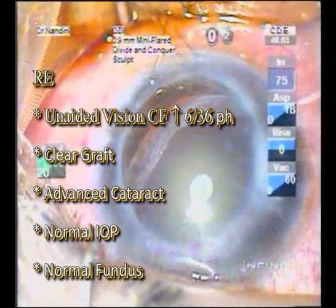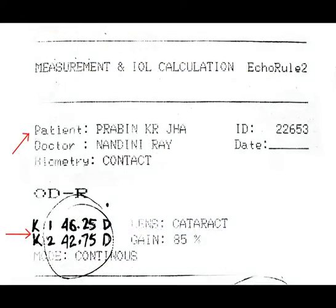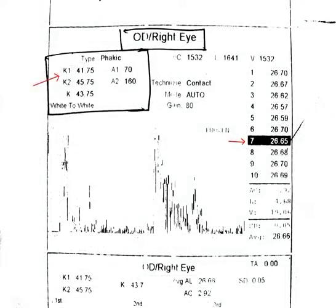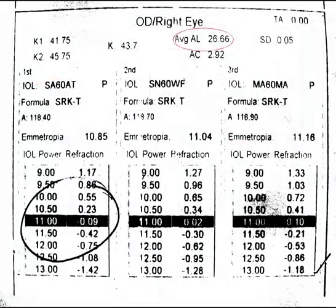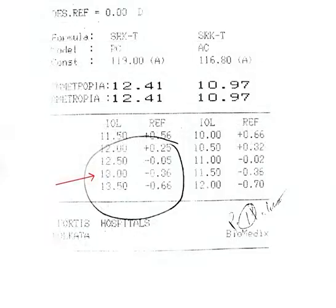The biometry, which was repeated at two separate centres by two separate highly skilled technicians using an Ocu-Scan and a Topcon machine respectively, revealed a highly myopic right eye with an increased axial length and high astigmatism of approximately 4 diopters. Without facilities for corneal topography or IOL Master at our centre, a treatment plan was formulated.